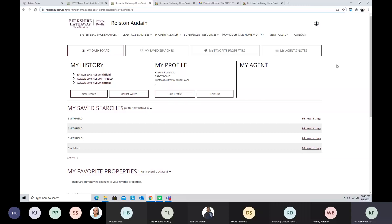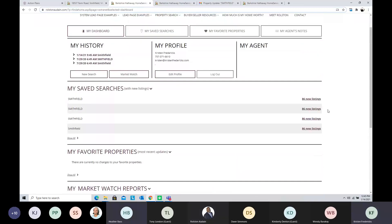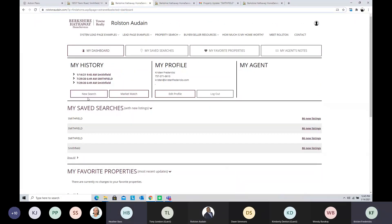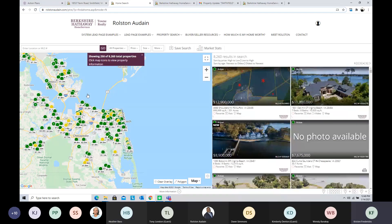Once logged in, the client can see their saved searches and history on the agent's website — for example, 86 new listings since the last login. From the buyer portal they can create a new search by hitting New Search, which takes them back to the live website map to create and save additional searches. On the agent side, you receive a notification that your client created their own saved search with the criteria, and it shows up in Town Central under the client's web activity as well.